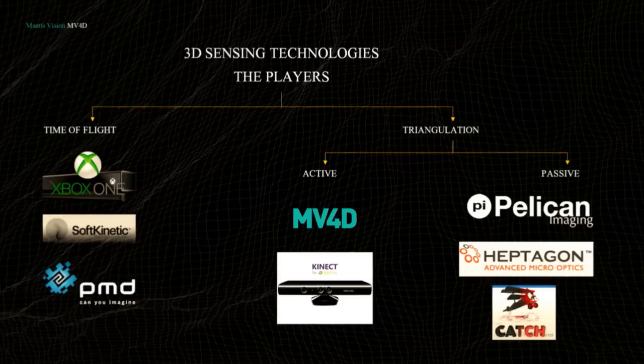There are two major technologies for depth sensing. One is time of flight, and the second is triangulation. Time of flight — if you're familiar with the companies — includes the new Xbox One, Soft Kinetic, and PMD Tech. Triangulation has been used for stereo, either passive or active, like the Kinect V360. We at Mantis Vision use an active triangulation mechanism as well.